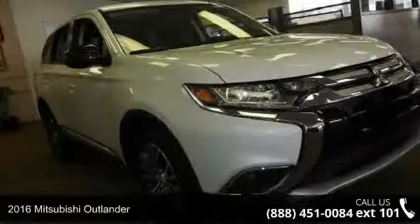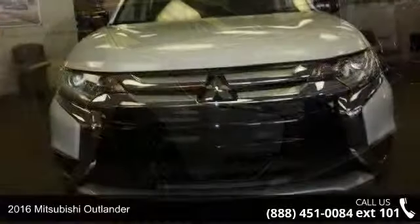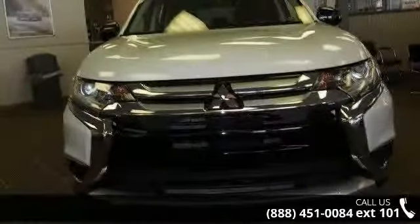Imagine yourself in this 2016 Mitsubishi Outlander. If you are looking for an automobile with great features, look no further.